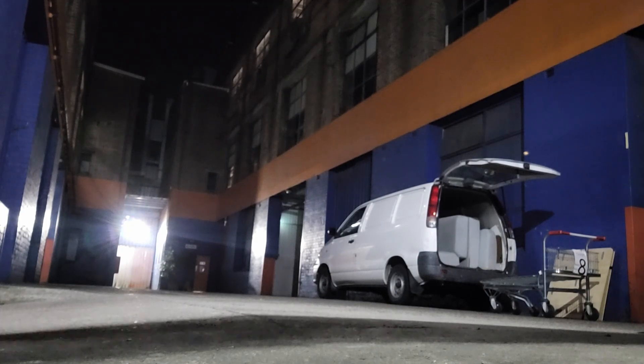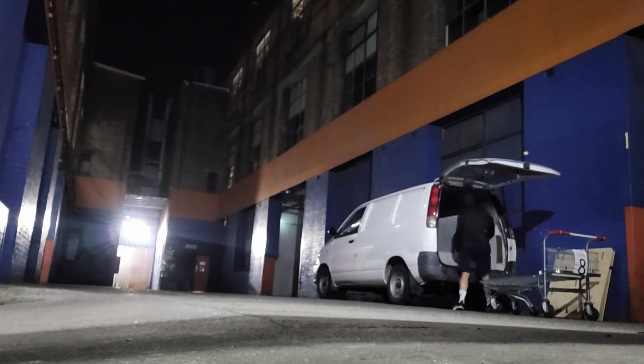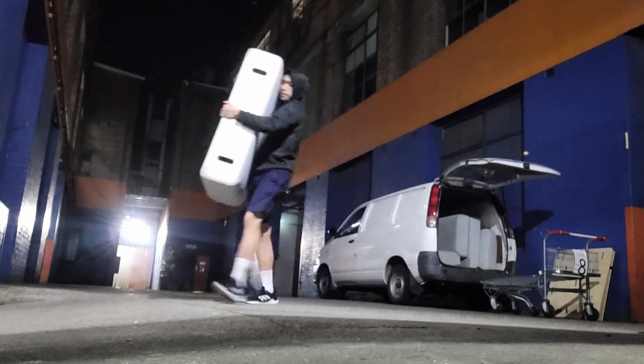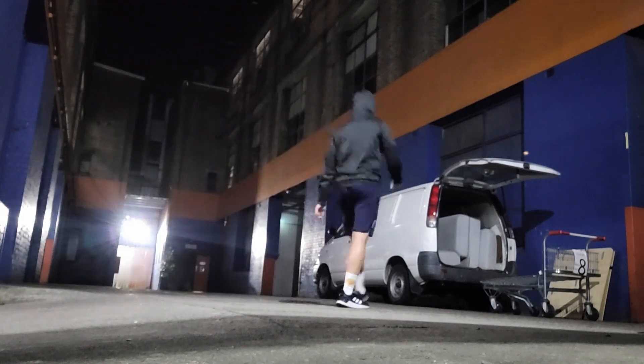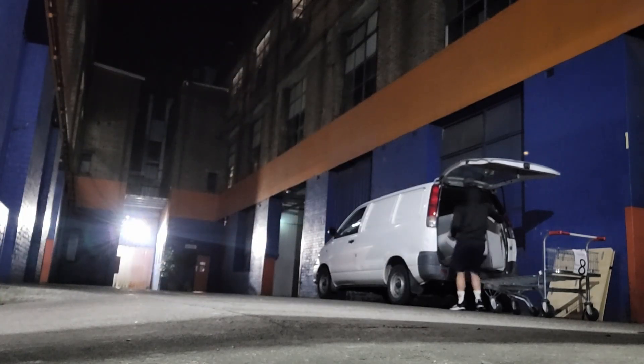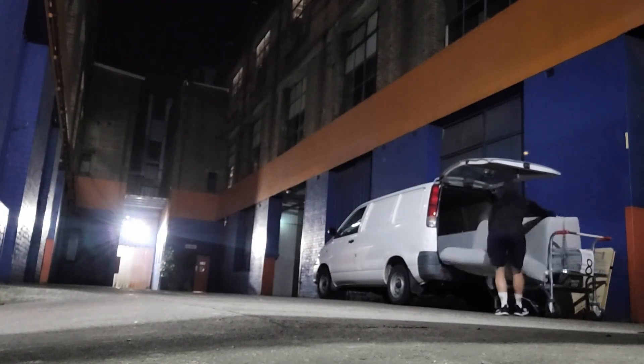I try not to get the bigger ones like the sectionals, just because they're a little bit too hard to fit into my van. And carrying it alone is quite hard. So I have to find something that's pretty decently sized and decently weighted that's not too heavy. I do have my dolly most of the time as well. As you guys can see in the storage unit, it also comes with a trolley here to help me lift these things out.